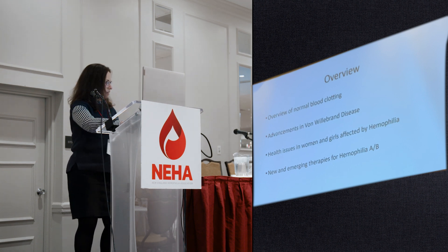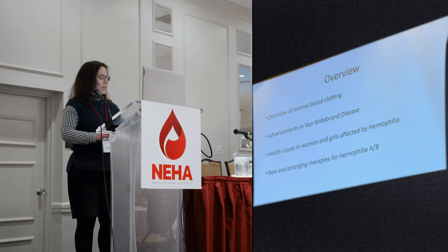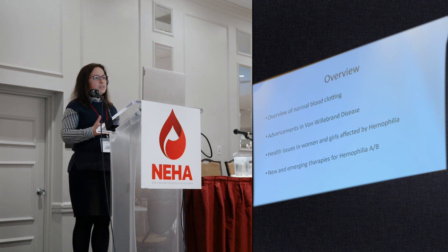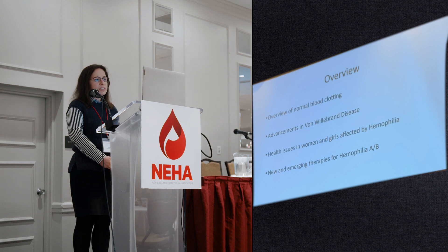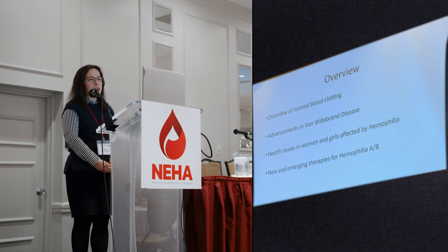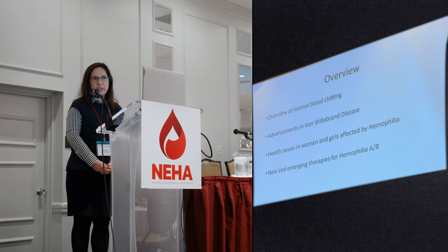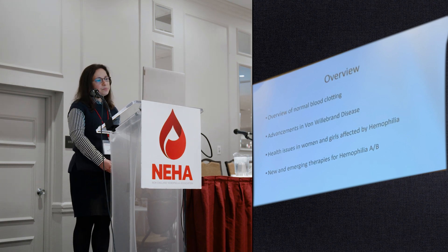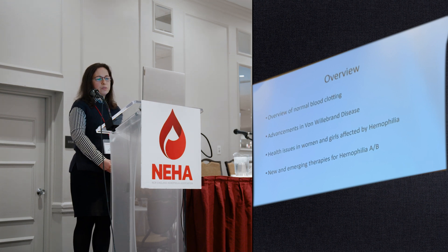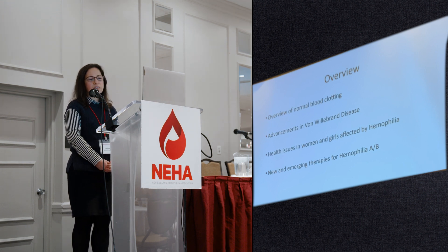Just keeping track of time here — the outline of what I will be covering today: first, I would like to review what happens under normal conditions when your blood forms a clot. Then we'll talk about some recent advancements in von Willebrand disease. I will highlight some of the health issues for female hemophilia carriers, and then we will end by talking about some new and emerging therapies for hemophilia and hemophilia B, including gene therapy.